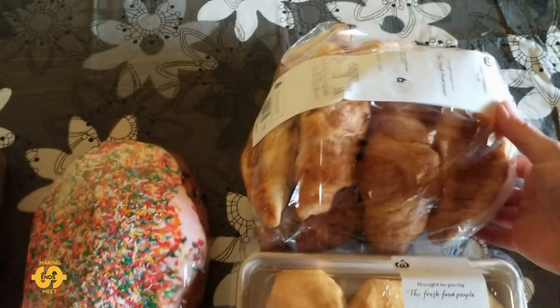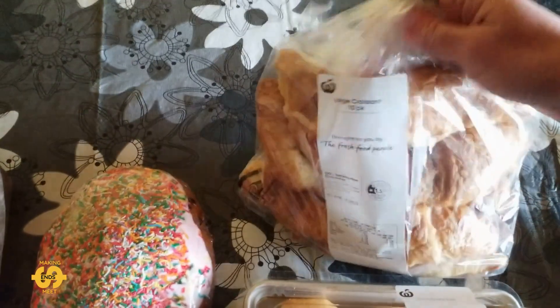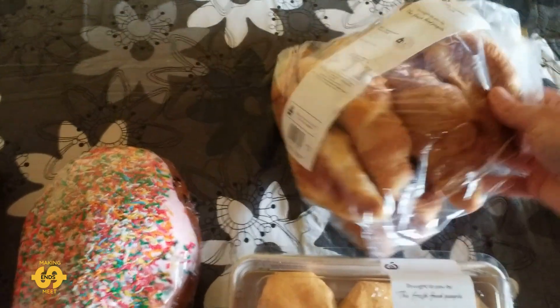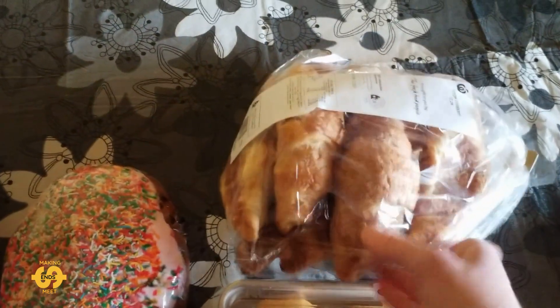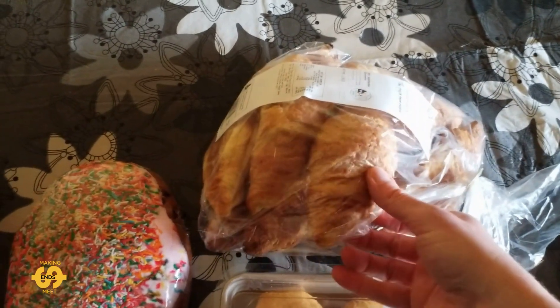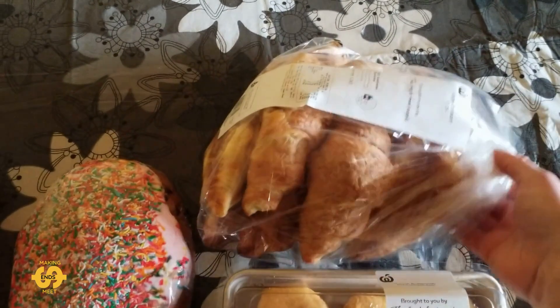I was also fortunate enough to get a nice big bag of large croissants this week. This is a 10 pack. I thought these would be very helpful for breakfast again, or even to eat on the side with dinners and meals.